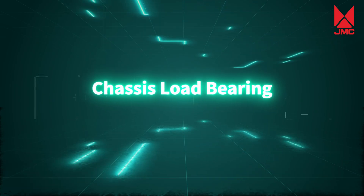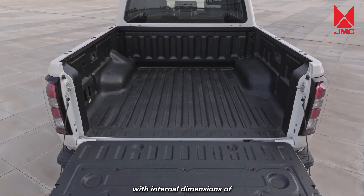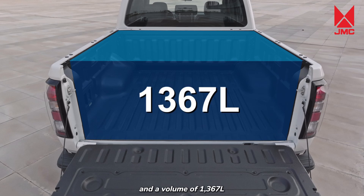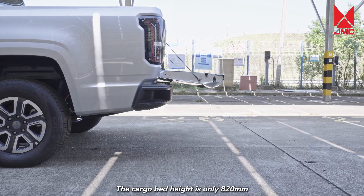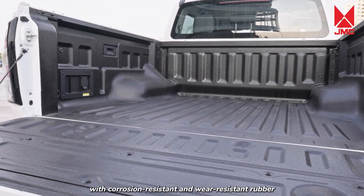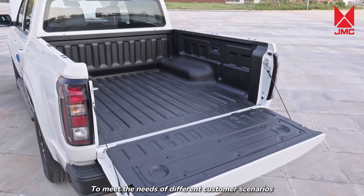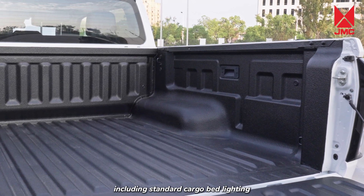Chassis and Load Bearing. The Grand Avenue EV has the largest cargo space in its class, with internal dimensions of 1,546 by 1,595 by 546 mm and a volume of 1,367 liters. The cargo bed height is only 820 mm, making it easier to load and unload goods. The cargo bed comes standard with corrosion-resistant and wear-resistant rubber, with excellent wear resistance, and has rich expansion functions to meet the needs of different customer scenarios.